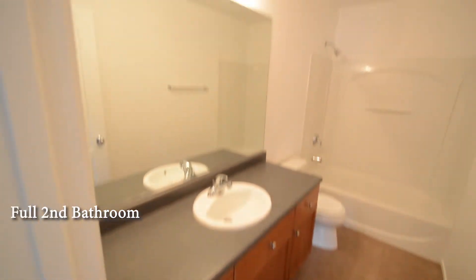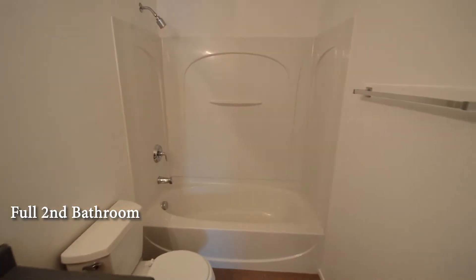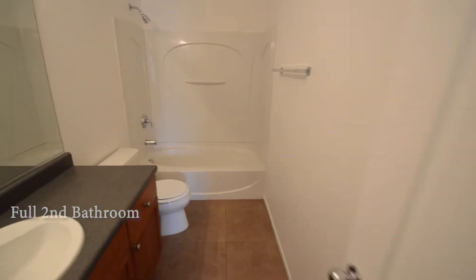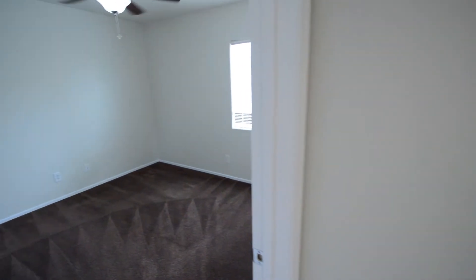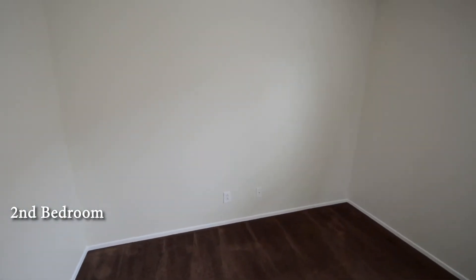The full second bathroom has a tub-shower combo. The second, third and fourth bedrooms have window blinds and a ceiling fan with light.